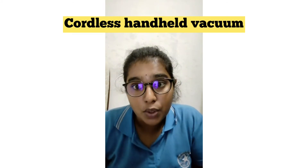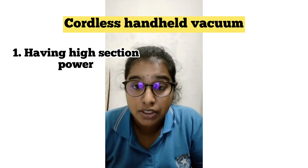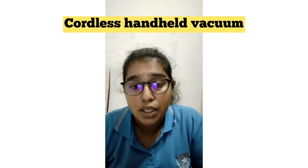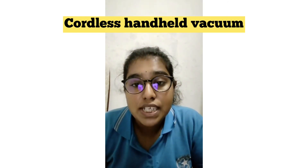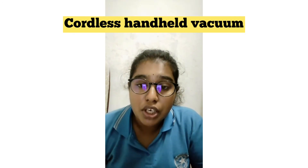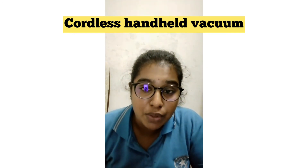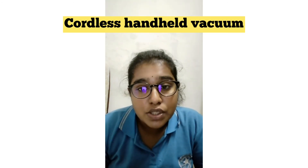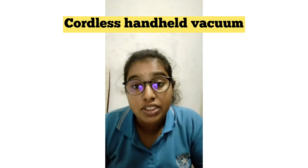Now I'm going to talk about the characteristics of the cordless handheld vacuum. This type of vacuum has higher suction power compared to a regular cordless vacuum, because regular cordless suction power is low. Second, it is lightweight and easy to carry — the cordless handheld vacuum weighs about one to two kilograms, whereas the corded vacuum weighs about seven to eight kilograms, making it hard to carry everywhere.